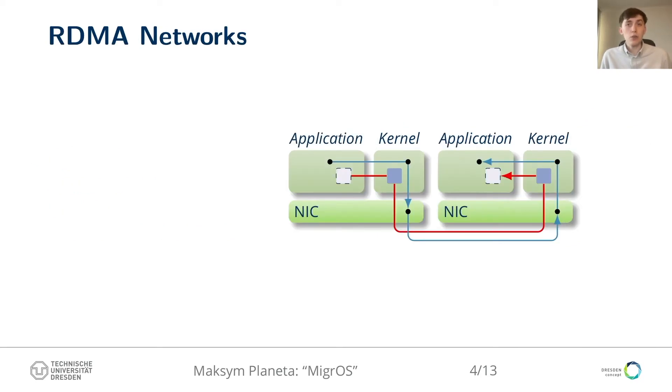Let us look into how RDMA networks improve performance, so that it becomes apparent how RDMA complicates live migration. The picture shows communication with a traditional network stack. When the application sends a message, it makes a system call pointing into the buffer with the message content. The kernel copies the buffer to NIC-accessible memory and triggers the NIC to send the message. On the receiving side, the kernel handles interrupts from the NIC, copies the message buffer, and wakes up the application.